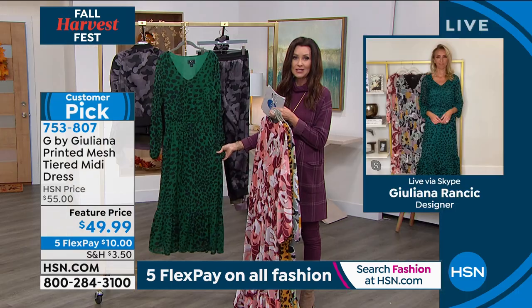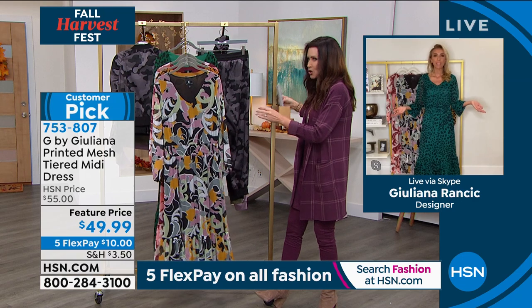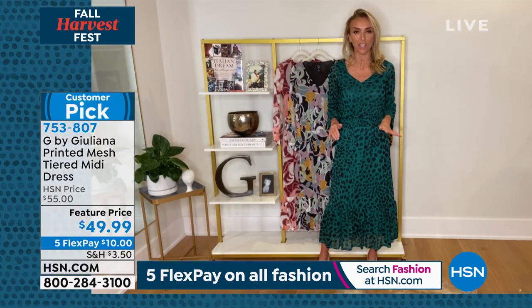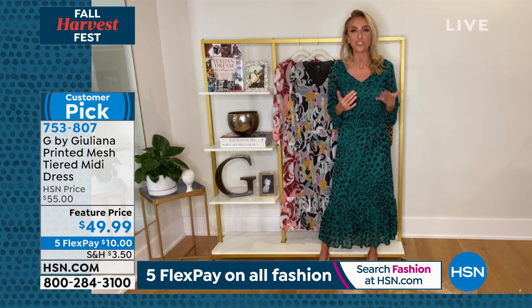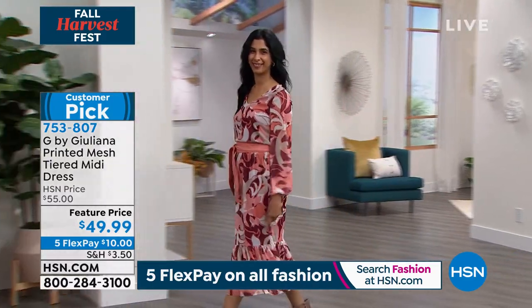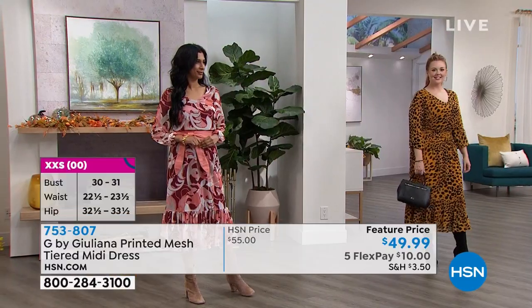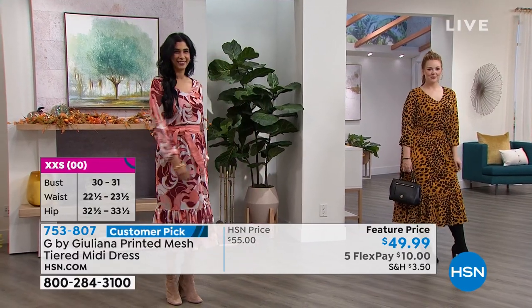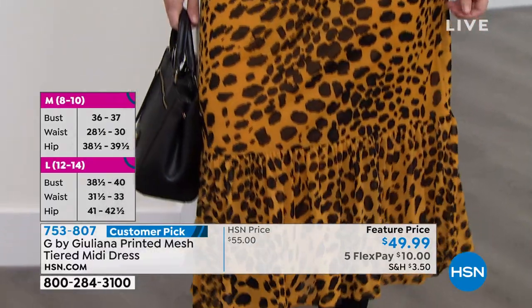For $49.99, item number 753807. Juliana says she lives for this dress. It's a special occasion dress — date night, events — but she also wears it with a denim jacket and white sneakers, or for fall with a moto jacket and a black ankle boot. There is so much versatility. You are wearing this when you want to make a statement, turn heads, and get compliments.